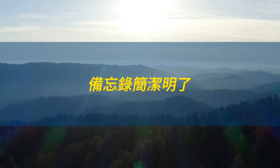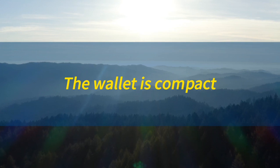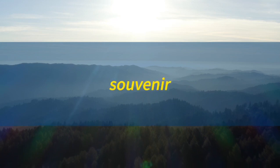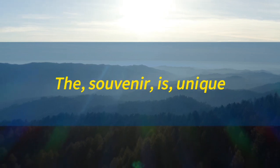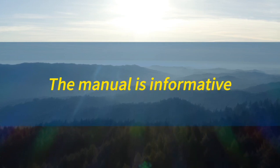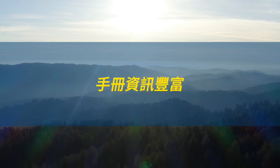Memo. Memo. The memo is brief. 备忘录简洁明了。Wallet. Wallet. The wallet is compact. 皮夹子，钱包小巧精致。Souvenir. The souvenir is unique. 纪念品独一无二。Manual. The manual is informative. 手册资讯丰富。